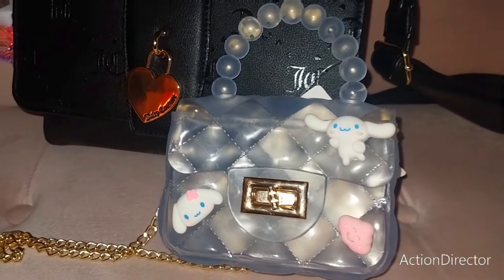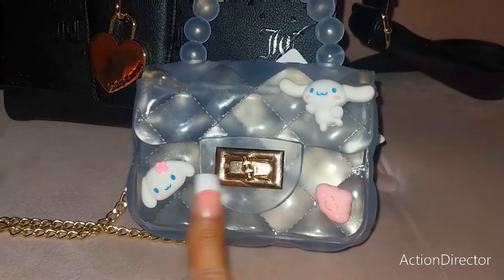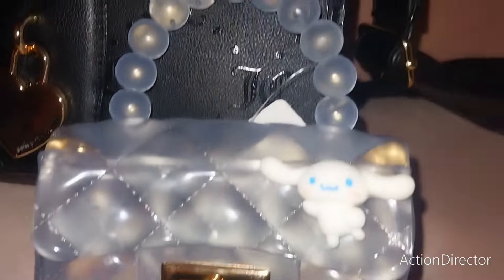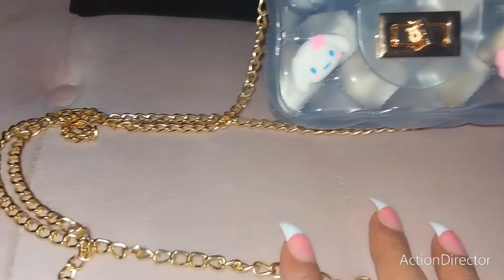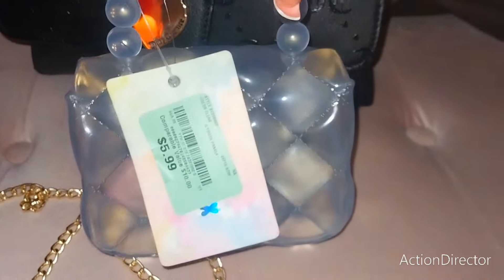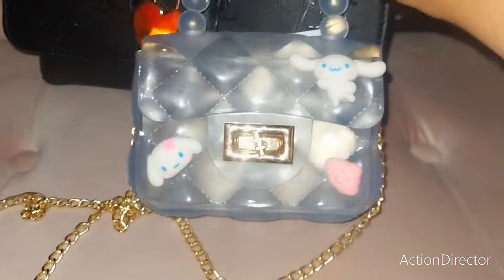Look at this adorable little bag I found for my daughter. It's Cinema Roll and it has little charms on it — look how adorable that is. The handle is all beady, clear, with a gold chain. Absolutely gorgeous. It was only $5.99 at Ross, I believe.